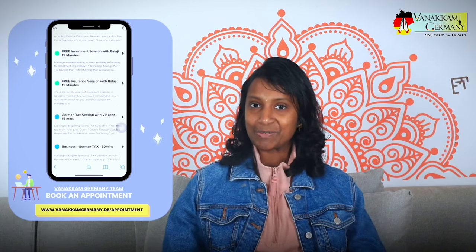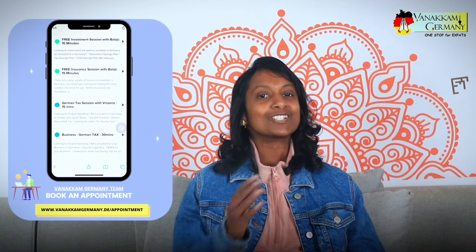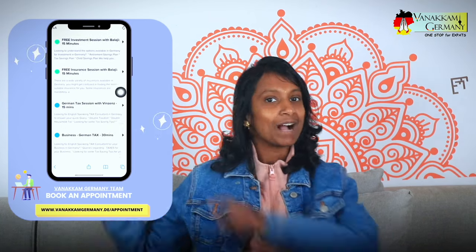If you are new here, I am Priya and I make videos all about Germany. We also have consultations on different topics like insurance, loans, and investment. If you are interested, feel free to book an appointment — the link is in the description. Our expat team is here to help you out. If you are ready, let's get started.